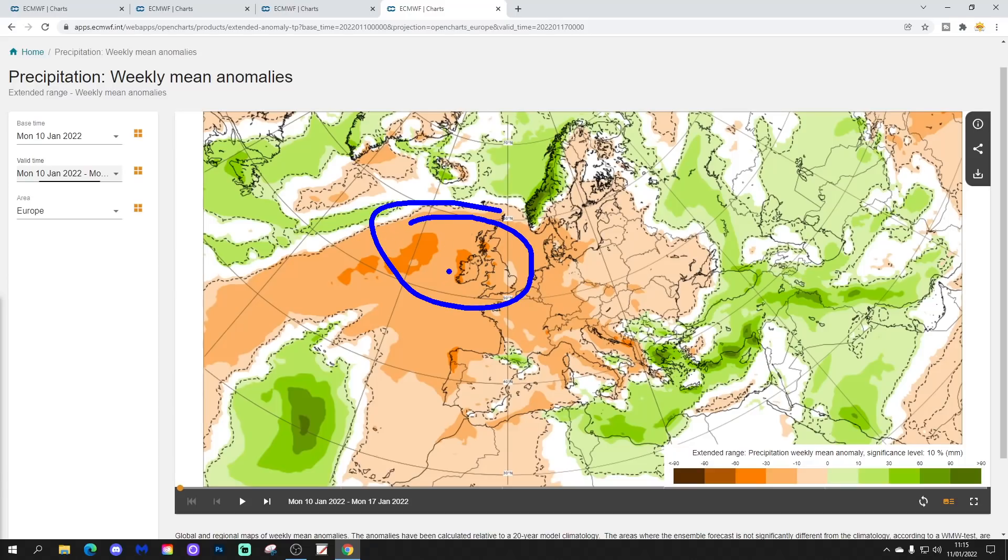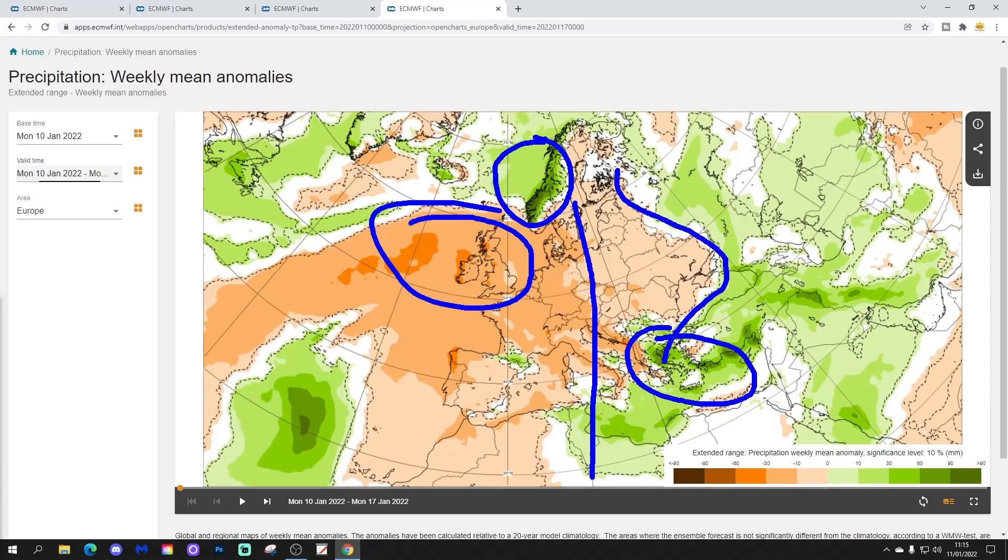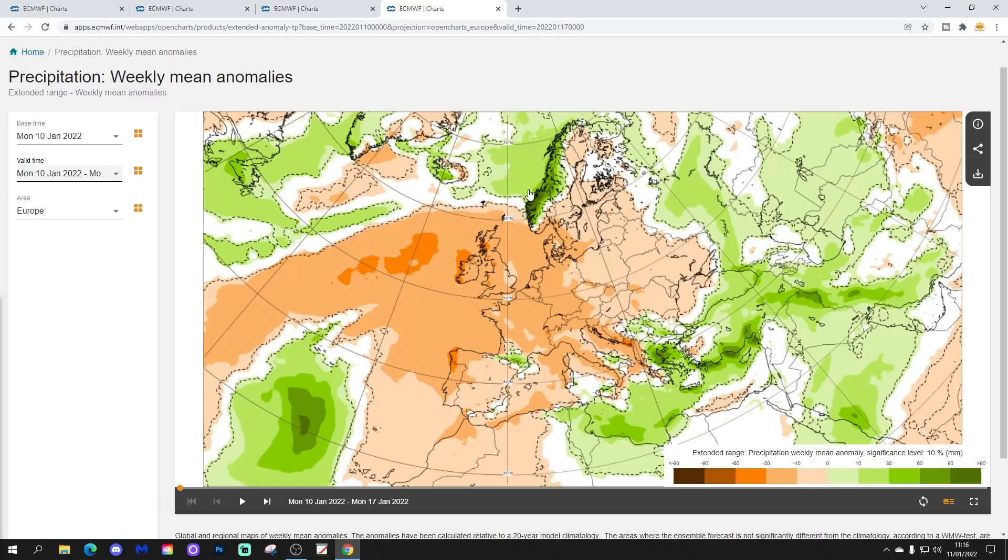Precipitation-wise, as expected with high pressure in control, it's a pretty dry week. Drier than average through much of the UK and Ireland, into western Europe generally, and many parts of Spain, Portugal, France, the Low Countries, Belgium, Netherlands, Germany, Denmark, and southern Scandinavia. The eastern Mediterranean is a bit wetter than average, with heavy thunderstorms and possibly mountain snow through Greece and Turkey. Norway and parts of Scandinavia also look very wet, though a lot of that will be snow given the temperature anomaly.